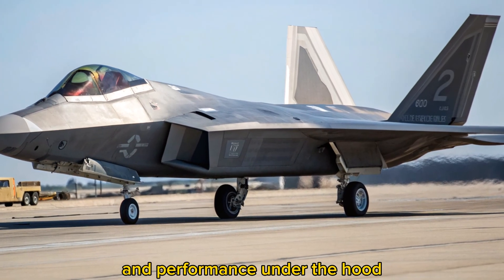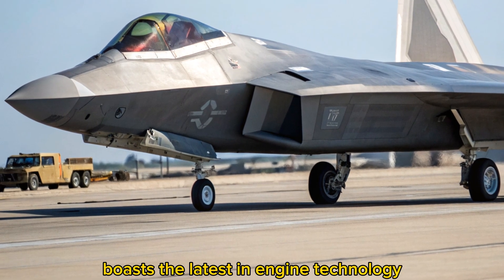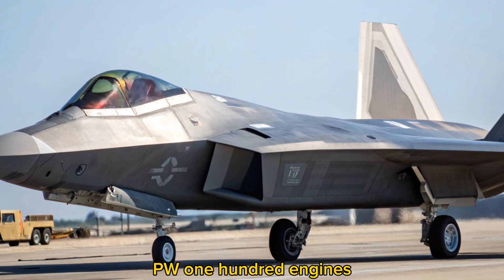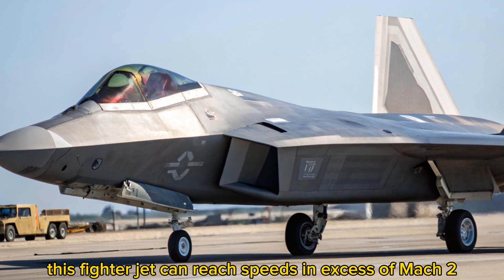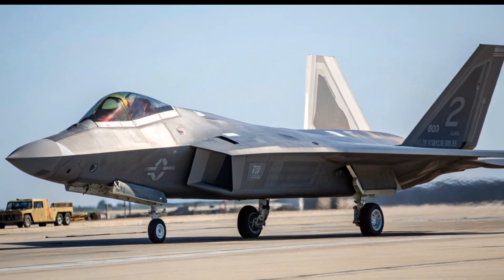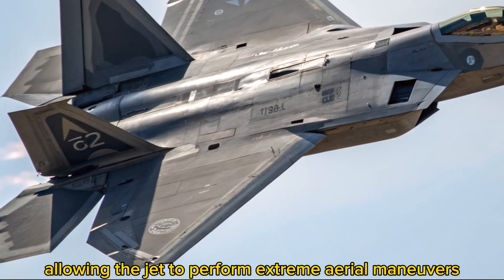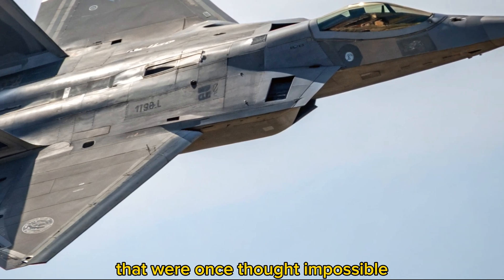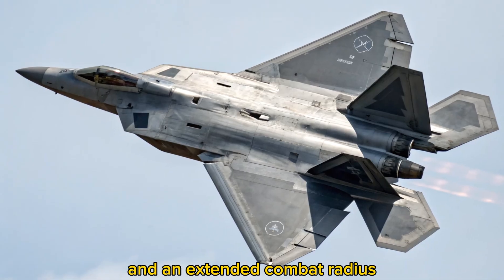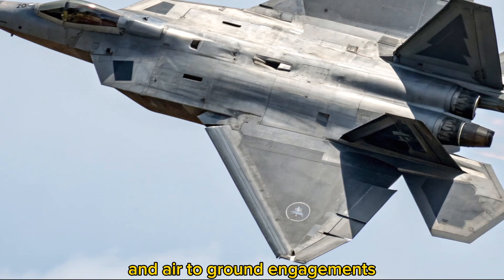Power and Performance: The 2025 F-22 Raptor boasts the latest in engine technology. Equipped with Pratt & Whitney F-119-PW-100 engines, this fighter jet can reach speeds in excess of Mach 2, giving it unmatched speed and acceleration. The thrust vectoring nozzles enable unparalleled maneuverability, allowing the jet to perform extreme aerial maneuvers that were once thought impossible. With a service ceiling of over 65,000 feet and an extended combat radius, the F-22 is capable of dominating in both air-to-air and air-to-ground engagements.